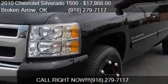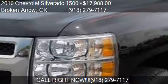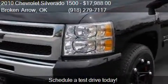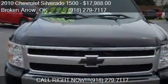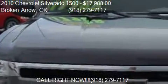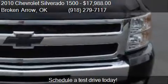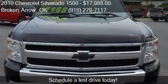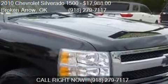This 2010 Chevrolet Silverado 1500 is offered by The Auto Bin, LLC, priced at $17,988. This Silverado 1500 is ready to sell and has just over 154,409 miles.